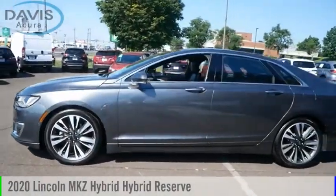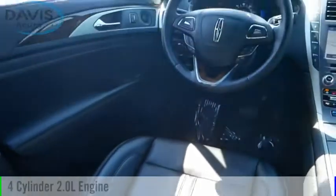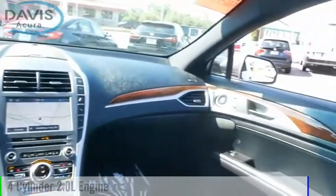We are pleased to show you the 2020 MKZ Hybrid. This vehicle is powered by a front-wheel drive, four-cylinder, 2.0-liter engine.